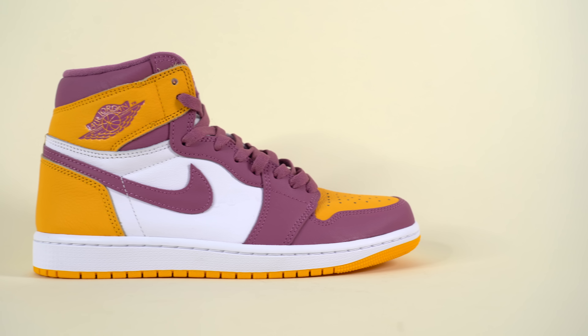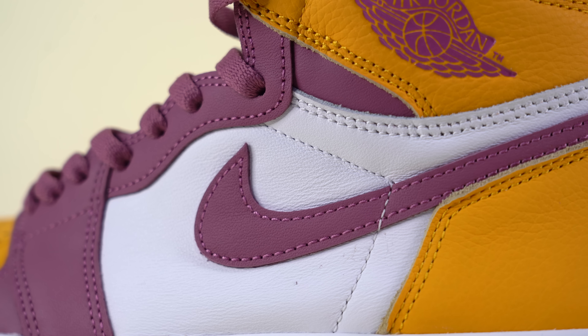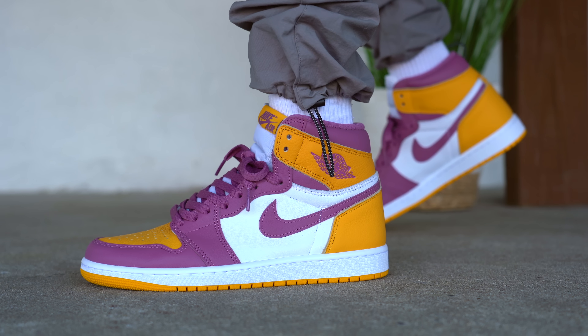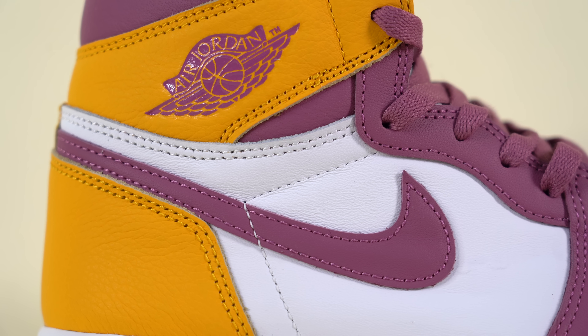Continuing back on the shoe, you get to one of the only white elements on the upper other than the tongue, and that's the white leather midfoot panel. For about the last six months I've noticed that most Air Jordan 1s have these weird ripples in their midfoot leather, which doesn't make sense to me. I don't think the shoes are fake because I've seen it in multiple pairs from stores — it just seems like a quality control issue. Maybe the leather they're using now just isn't as good. On top of this midfoot panel you've got a maroon-colored Nike Swoosh, and I like how the shoe has both contrasting colors and contrasting textures, which makes it much more interesting overall.